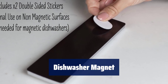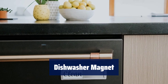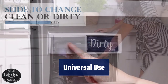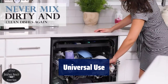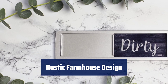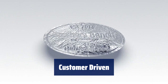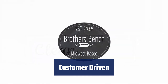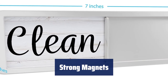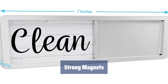Number 3. Easily identify clean and dirty sides with this rustic farmhouse dishwasher magnet — it's a stylish and functional addition to any kitchen. Not just for dishwashers, this magnet also works on laundry machines, and bonus adhesive stickers are included for non-magnetic surfaces. Complement your kitchen decor with this eye-catching clean dirty sign — makes a perfect gift for loved ones. Featuring strong magnets and a timeless black and white wood design, this dishwasher magnet is a must-have kitchen accessory.